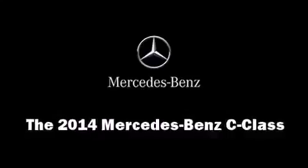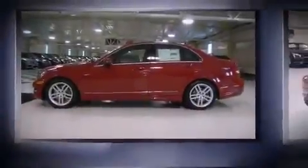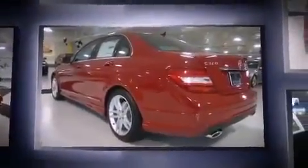Treat yourself to a test drive in the 2014 Mercedes-Benz C-Class. This four-door, five-passenger sedan offers the features and options for which you've been searching. A 3.5-liter V6 engine pairs with a sophisticated seven-speed automatic transmission.